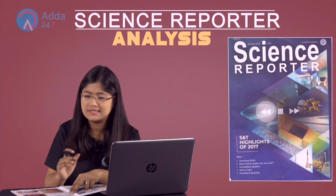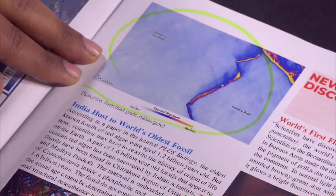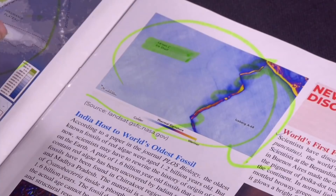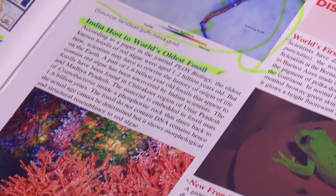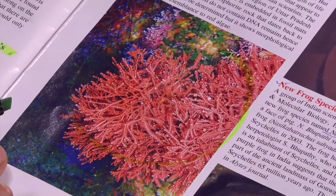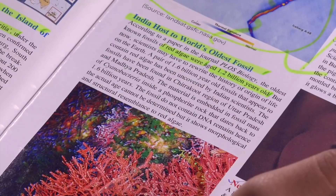Now let us look at the new species discovered in 2017. But first, one more thing from the geology section that was remaining: India hosts the world's oldest fossil. This fossil found in India is of red algae and it is 1.2 billion years old.